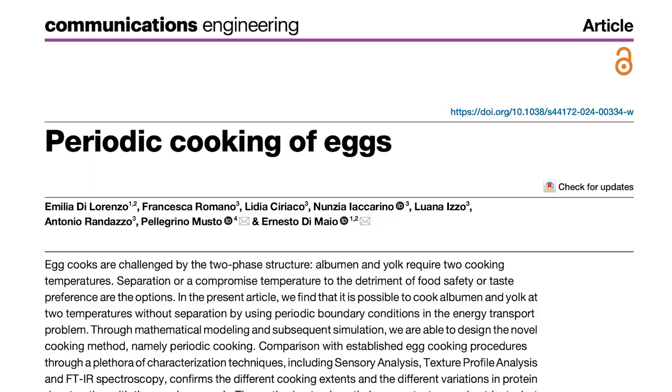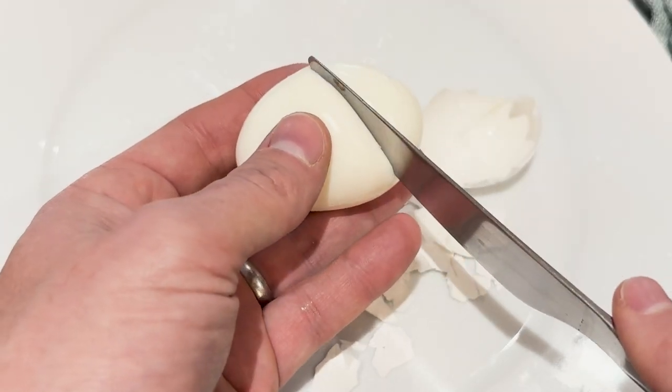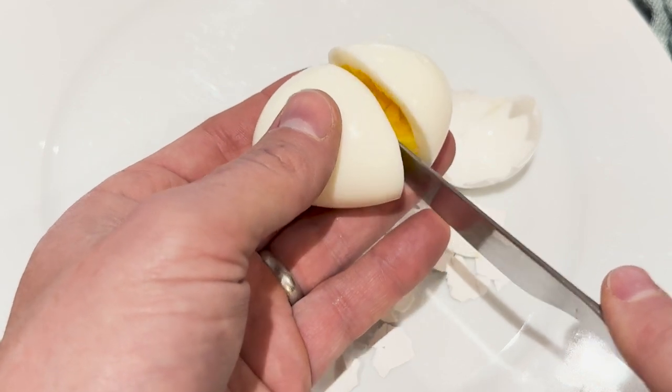I don't know where you get your recipes from, but I'm guessing it's probably not the scientific journal Communications Engineering. Don't worry, I got you covered. Some Italian materials scientists have come up with a way to cook the perfect egg and everybody's talking about it. So this week for the bat signal, I'm going to cook the perfect egg.